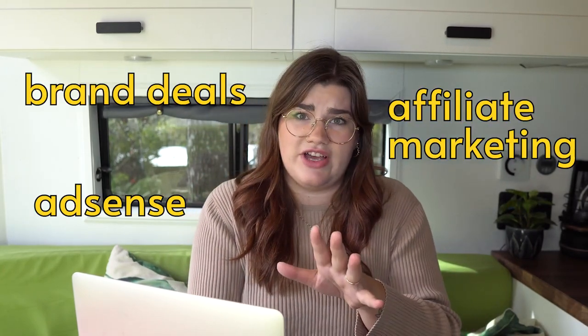My primary income is always my business, Creatorly Media. But in addition to that, I also have my content creator revenue sources, which include brand deals, AdSense, affiliate marketing, all that jazz. But you don't have to be an entrepreneur or a content creator to be able to make a living while you travel.